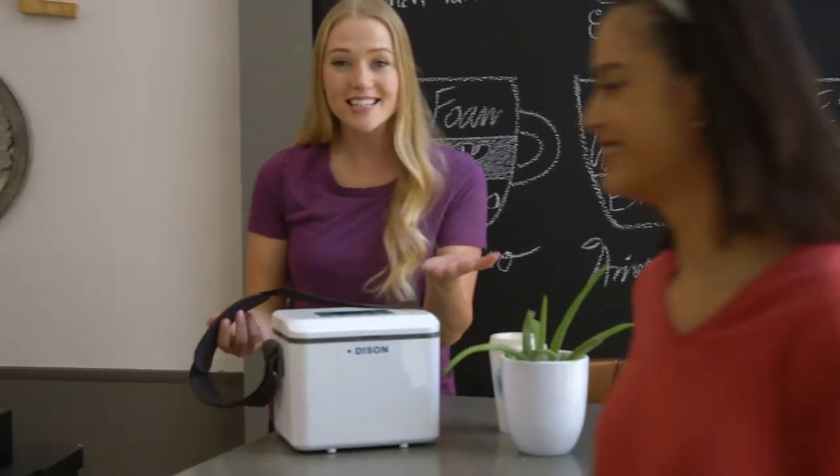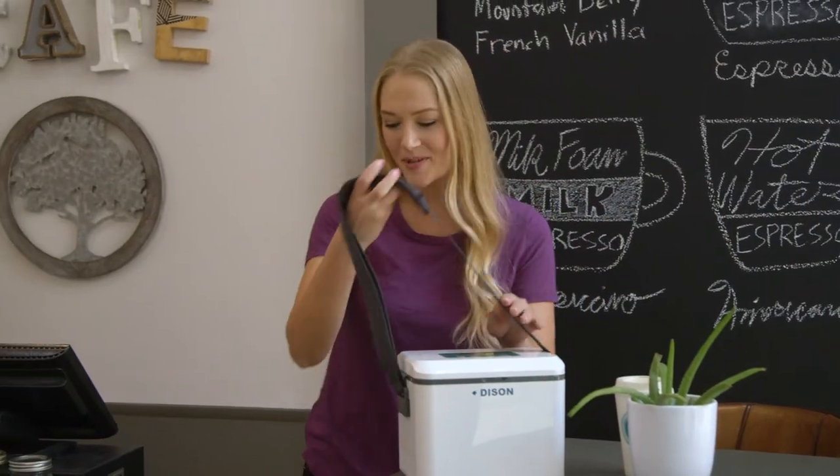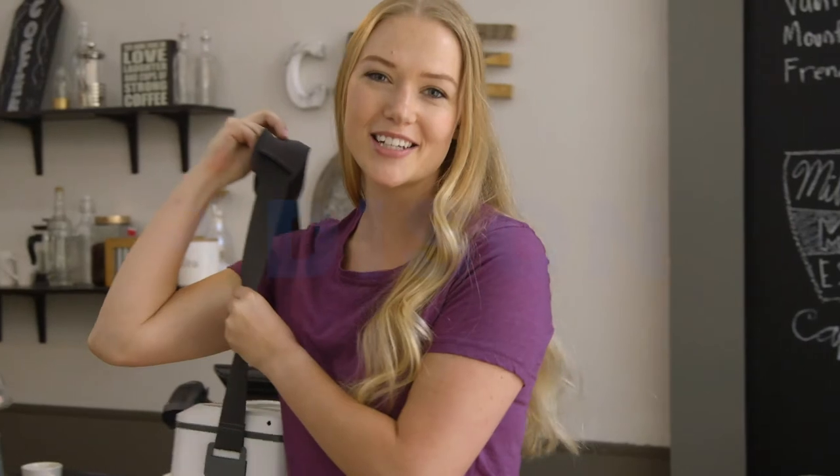The shoulder strap makes the insulin cooler box easily portable, so it's time to take your insulin cooler anywhere.